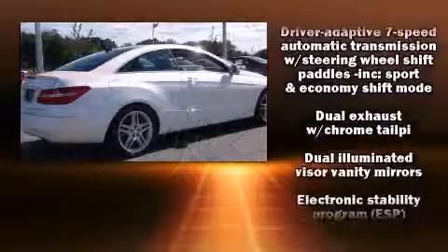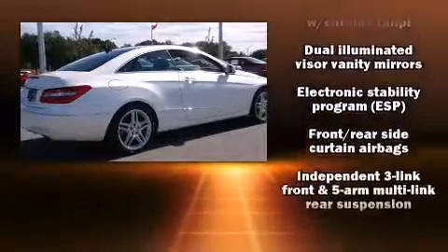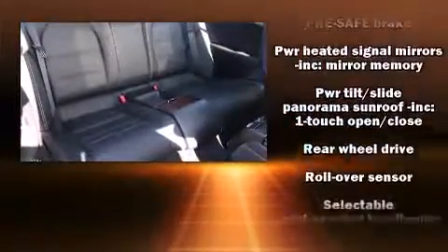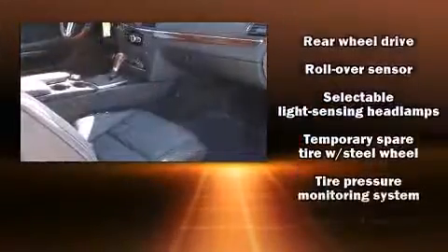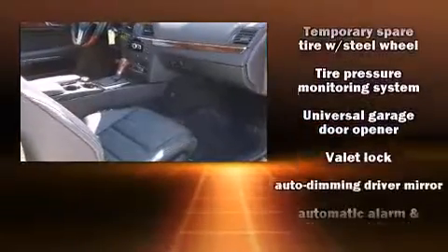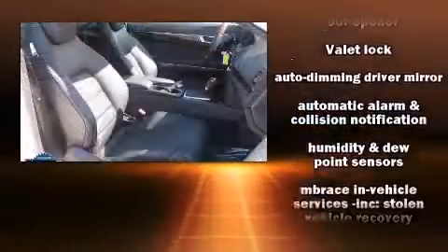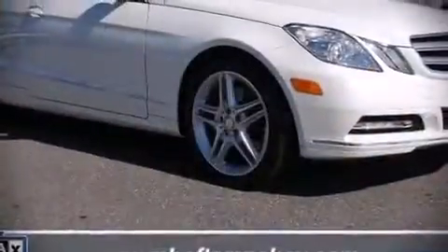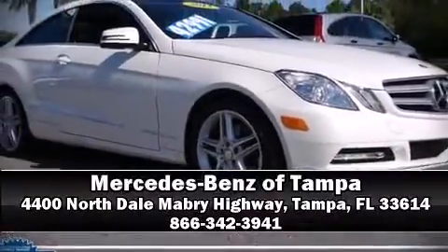You'll never lose visibility with rain sensing wipers, which activate automatically when the drops start to fall. This vehicle has achieved certified pre-owned status by passing Mercedes-Benz's comprehensive certification process. Our experienced sales staff is eager to share its knowledge and enthusiasm with you — we are here to help you.